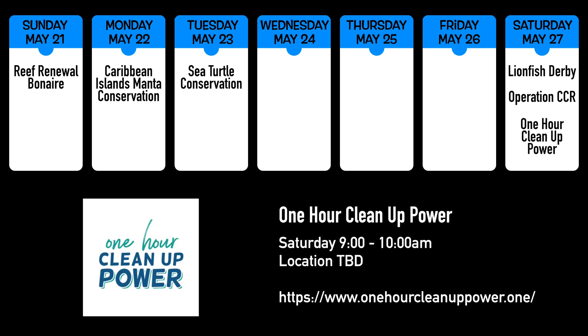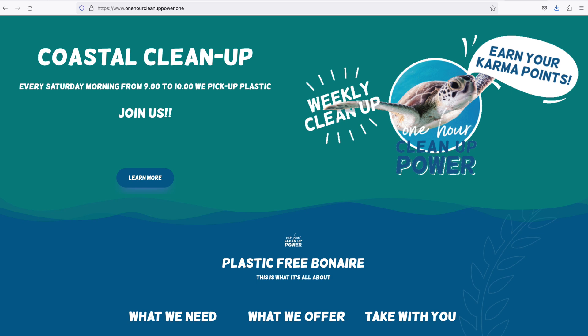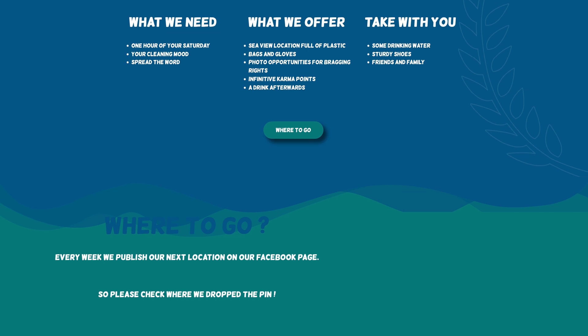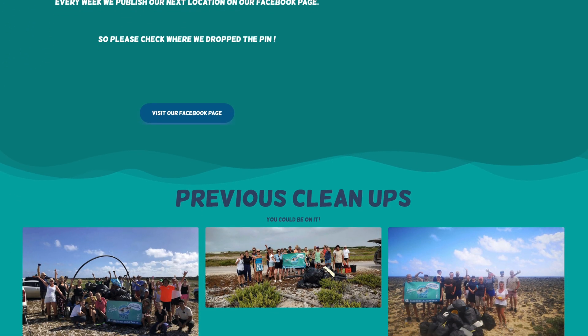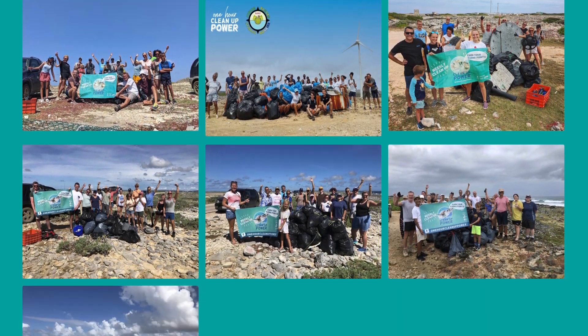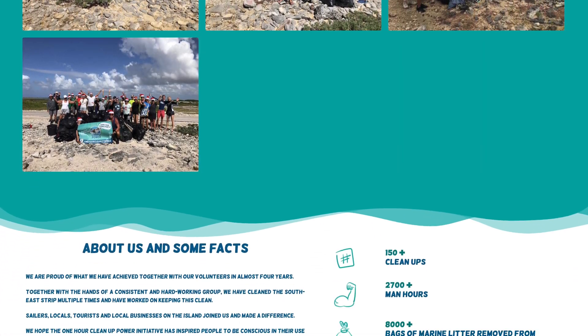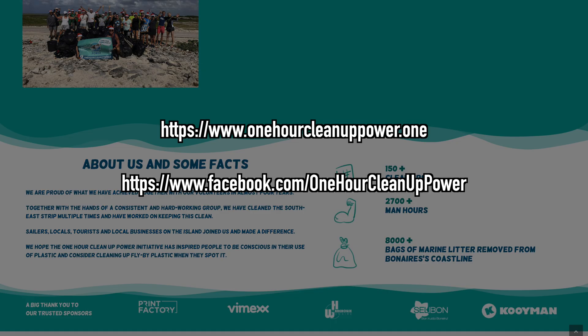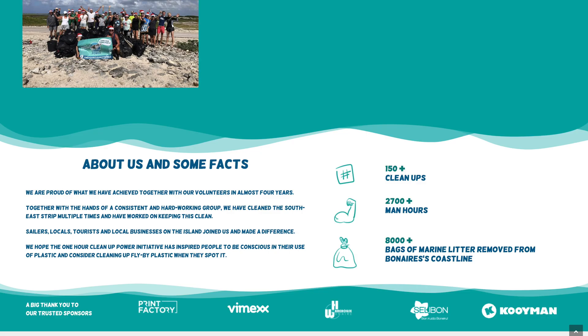One Hour Cleanup Power is a quick-hit group of volunteers attacking one specific area of Bonaire's coastline every week. Although this isn't directly dive-related, we're including it because every piece of trash removed from the coastline is another piece of trash that doesn't end up in the water. You can find out more at OneHourCleanupPower.com, or check out Facebook.com/OneHourCleanupPower for the latest planned location.